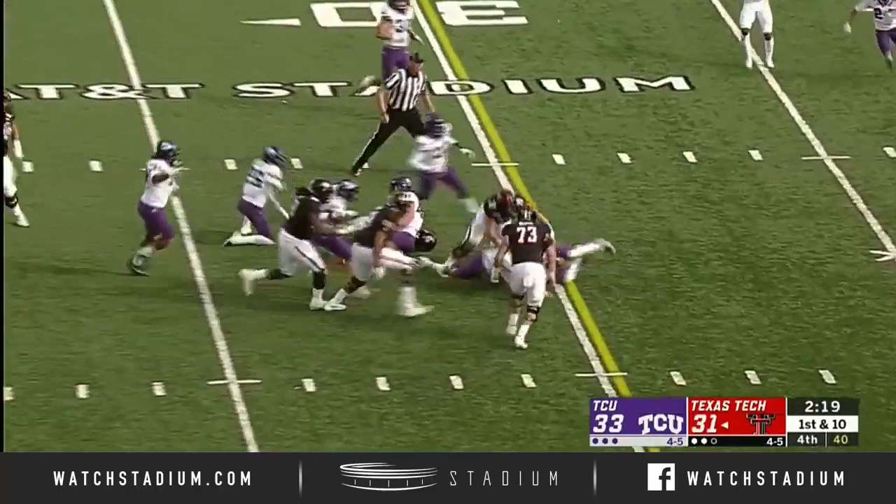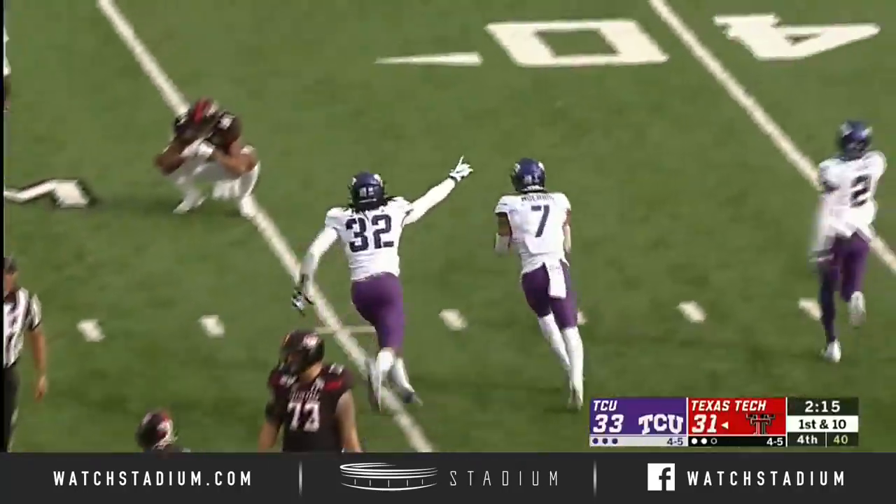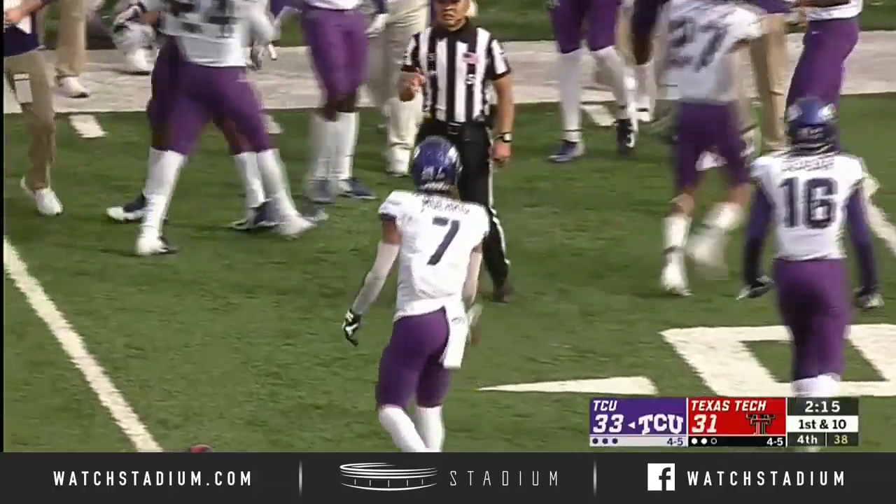Loss of football — TCU has it. Oh my goodness, just like that. The script has been flipped.